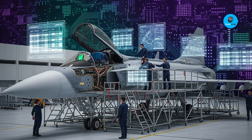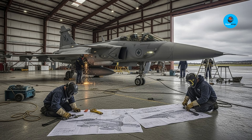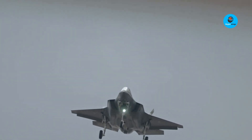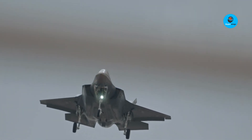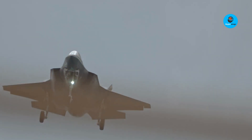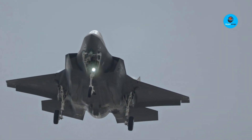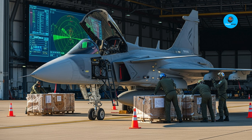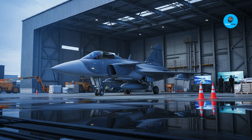At the end, the Gripen isn't just an aircraft — it's a statement that smart design, adaptability, and affordability can redefine air power in the 21st century. So what do you think? Could the Gripen E truly rival giants like the F-35, or is it destined to remain the underdog? Share your thoughts in the comments below. If you enjoyed this deep dive into modern fighter jets, make sure to hit that like button, subscribe to SkyJet Wings, and turn on the bell icon so you don't miss our next analysis of the world's cutting-edge aircraft. The skies are vast, and together we'll keep exploring them.